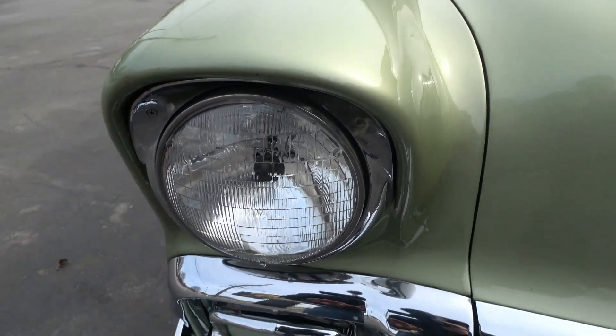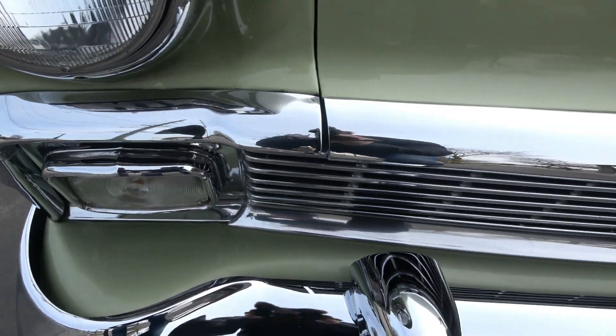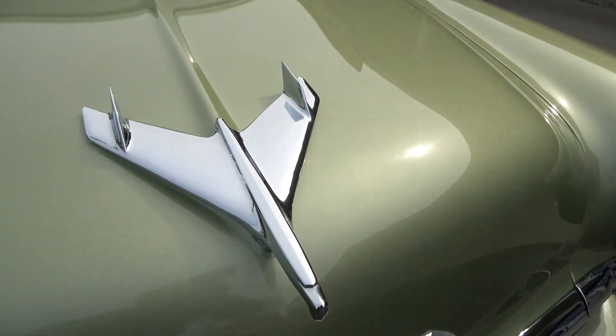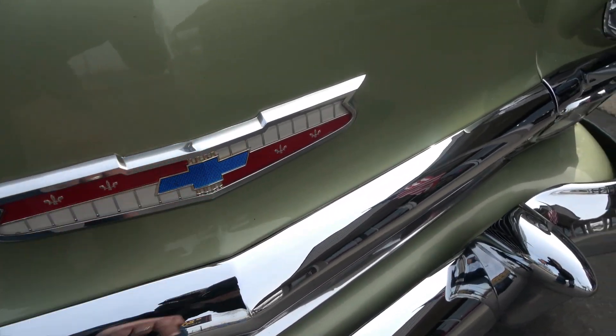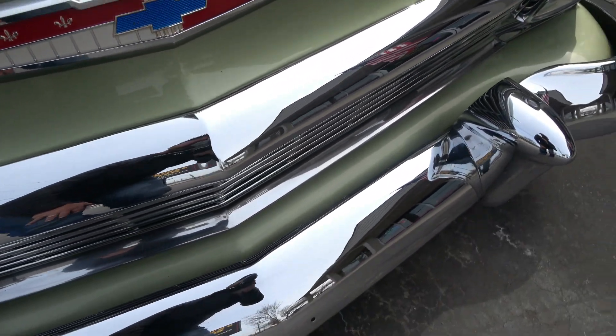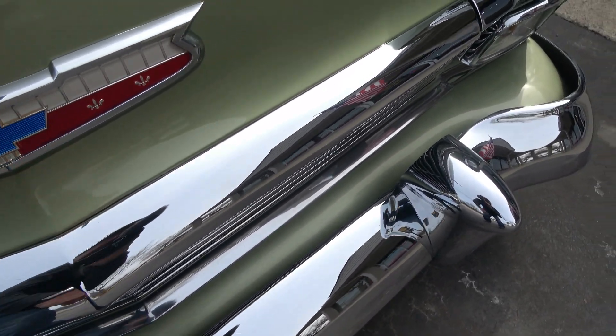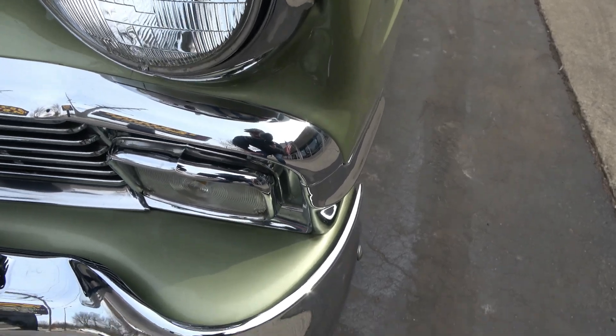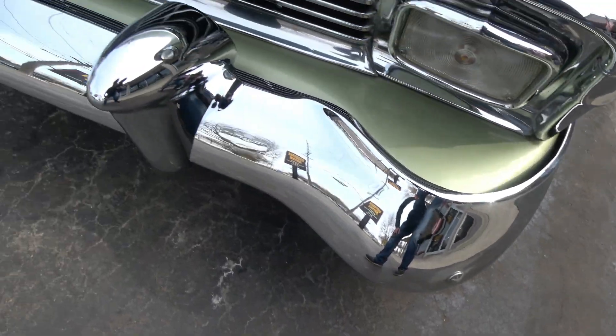Cool car, fun to drive. With that LS swap it's fast. You can see a couple of touch-up marks — he actually gave us a little touch-up bottle for the paint. Chrome and stainless is nice. A lot of this stuff is probably original. There's a little stone chip there and a pretty good touch-up mark along the hood line, but it's a good-looking car.